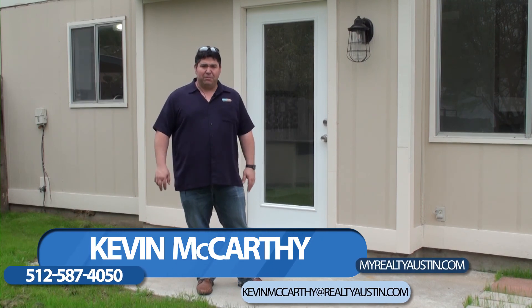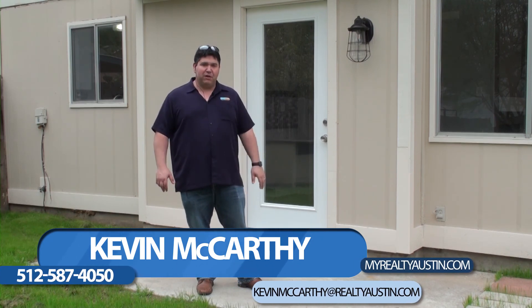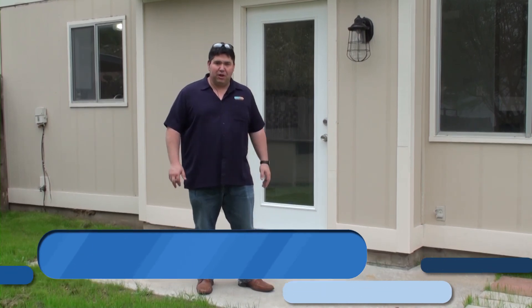I think it's going to be a really nice house for somebody. Thanks again for watching my video blog. I'm Kevin — talk to you later.